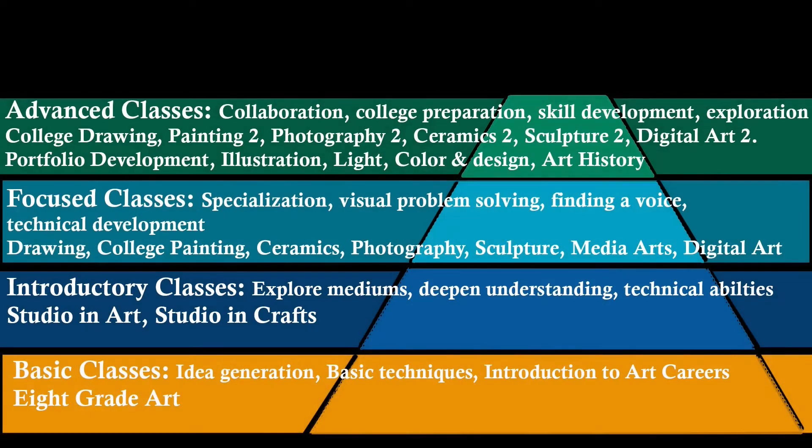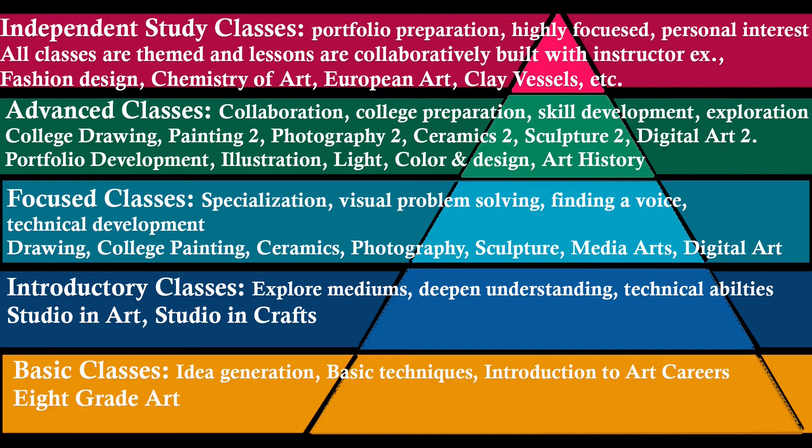This trend continues as the classes advance up our pyramid. Students gain more and more say in the type and variety of their projects, as well as the themes and problems that they wish to explore. Every class focuses more fully on different technical problems to deepen understanding while building a portfolio of work that represents the student. The highest level of classes in our district are the independent study classes and college preparation courses, defined by the student choosing the direction they want to take their work in. Projects are collaboratively decided between teacher and student based on the needs of the individual.